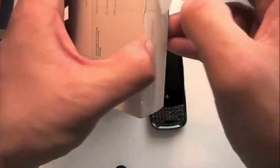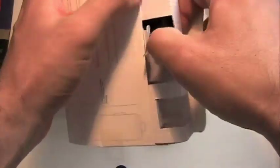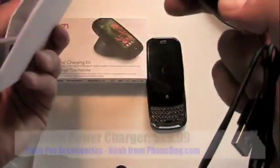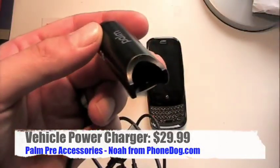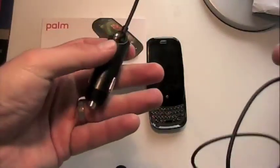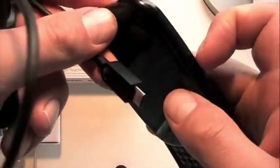Basically, it's a charger for your car. You can plug this into your car's — they don't call them cigarette lighters anymore, they call them accessory ports or accessory chargers or something like that. So basically what you get in here is a USB cable, a car adapter, and a little adapter adapter. You plug this into your car and you plug this into your Palm Pre right there on the side. I assume this could be used with other micro USB based devices as well.